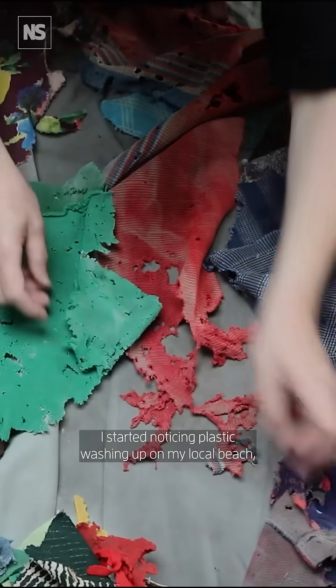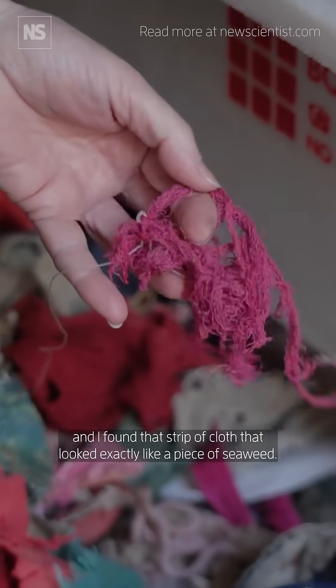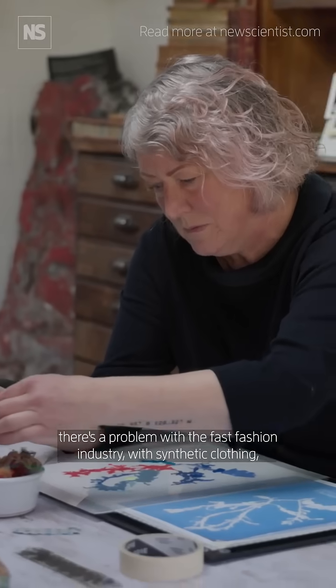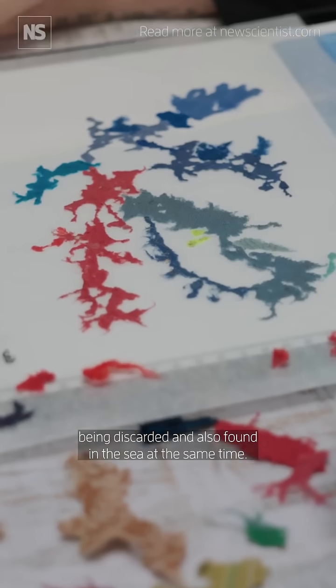I started noticing plastic washing up on my local beach and I found a strip of cloth that looked exactly like a piece of seaweed. I realised that there's a problem with the fast fashion industry, with synthetic clothing being discarded and also found in the sea at the same time.